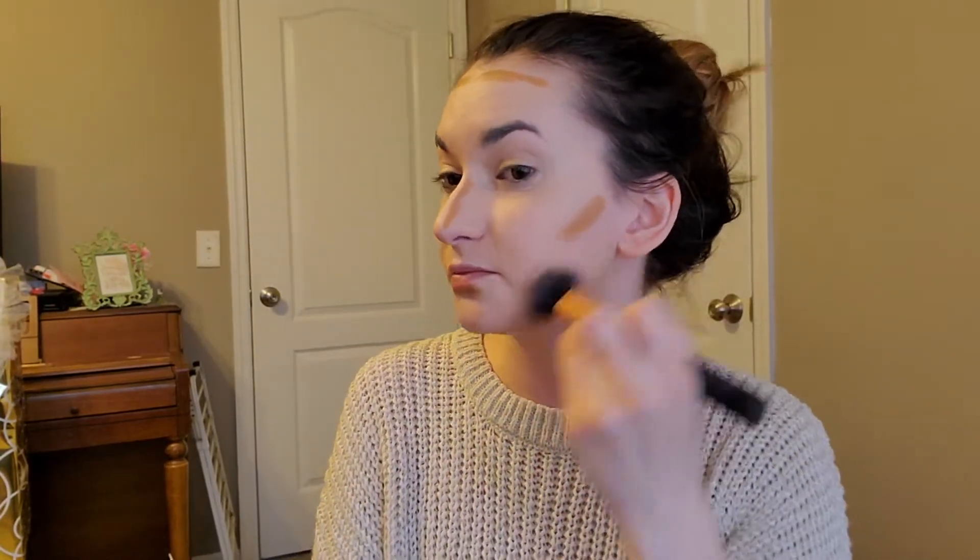I was gonna use this contour stick — and I already set my face, but I'm gonna use it anyway. It might be a little harder to blend, but that's fine. People say this is breaking the rules — makeup has no rules! Oh, my mom's calling... she hung up. Okay, makeup has no rules, you can do whatever you want.